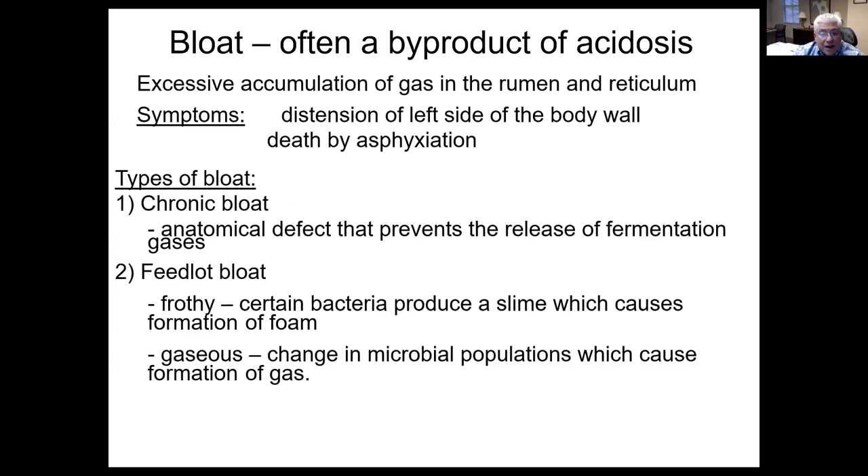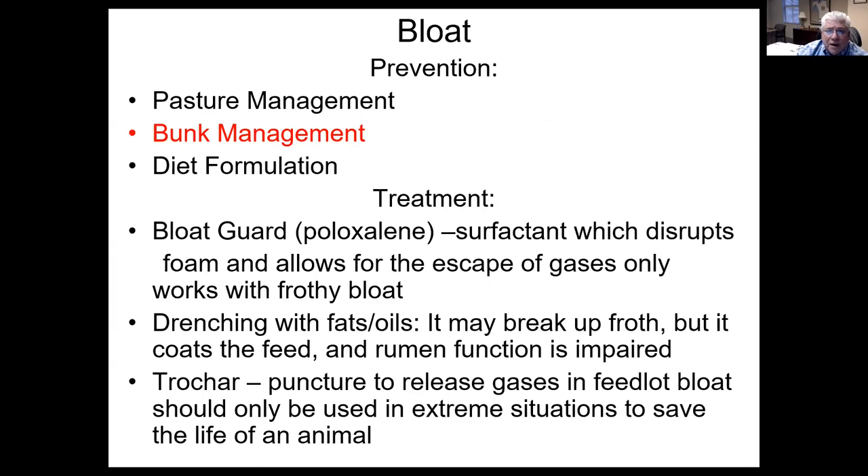We can get anatomical defects that prevent the release of fermentation gases. People that use a stomach tube need to be very careful because at the bottom of the esophagus, between the esophagus and the rumen reticulum, there is a valve that opens and closes to allow the release of gases and the inflow of feed. If you have a stomach tube with sharp edges and you push it down through that valve, it's going to create some swelling. With chronic bloaters, our attempts to relieve the bloat may actually create a situation where a little bit of swelling of that valve makes the problem much worse.